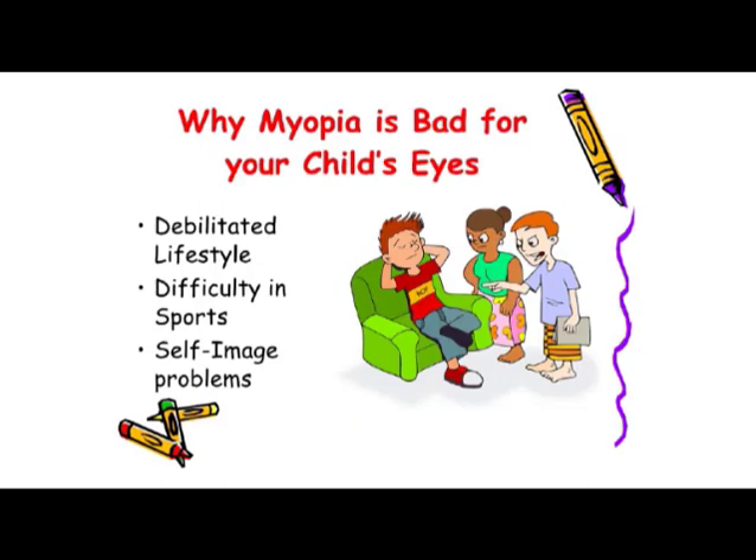So that's no big deal, is it? Your children just go to the eye doctor and get new glasses. But why is myopia bad for your child's eyes? I consider this a debilitated lifestyle. If a person has to get up and put on glasses so they don't bump into the furniture, that's a form of debilitation. These children often have difficulty in sports because the vision they get through their glasses, although clear, may change or alter their depth perception. That means they're often picked last for teams or may even get made fun of.